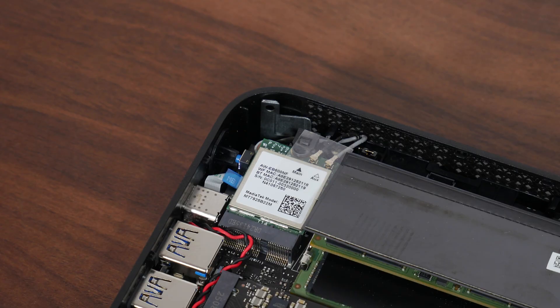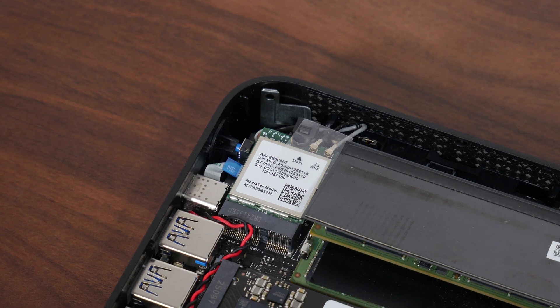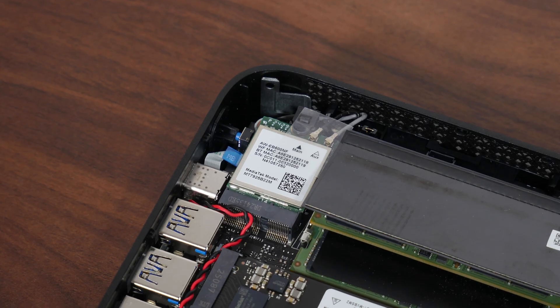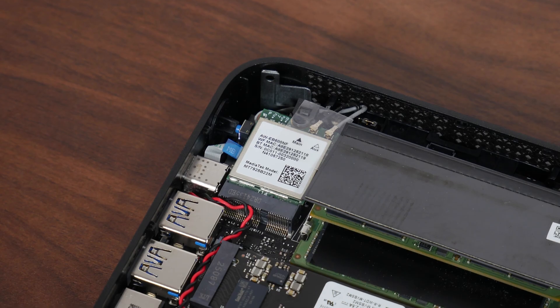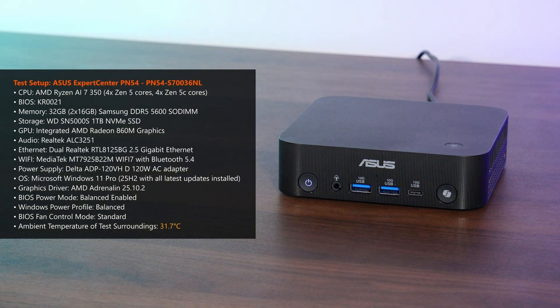On the topic of M.2 slots, the MediaTek MT7925B22M Wi-Fi 7 module is located next to the RAM slots and uses the M.2 KE form factor. This means you can swap it out for something newer — say, a Wi-Fi 8 module when they're released. The Expert Center PN54 is pretty much a PC ready to go out of the box, with Windows 11 Pro pre-installed.